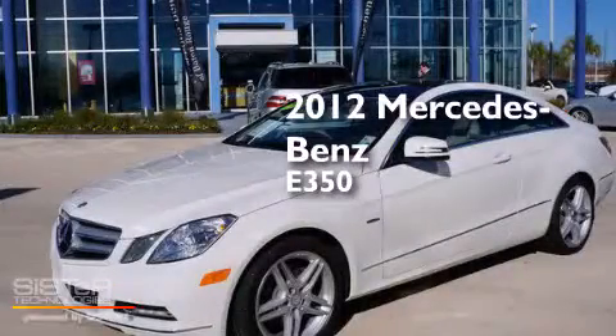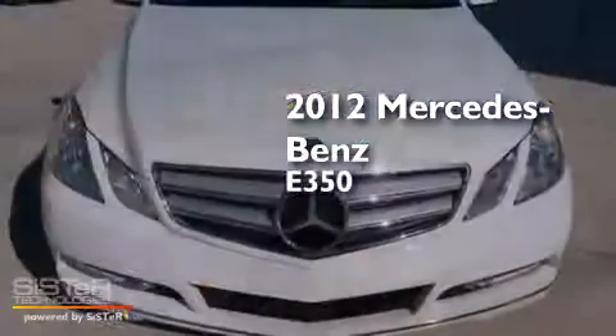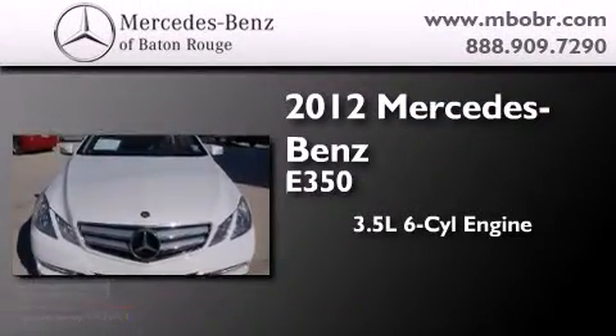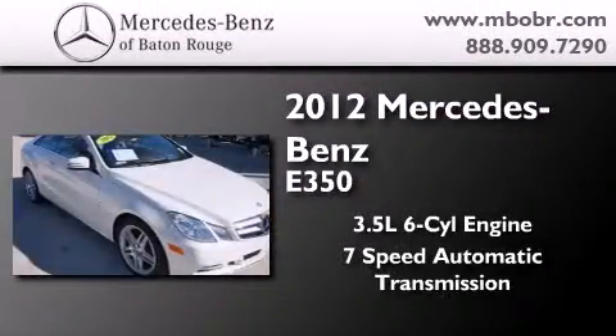This is a certified pre-owned 2012 Mercedes-Benz E350. It has a 3.5 liter 6-cylinder engine and a 7-speed automatic transmission.